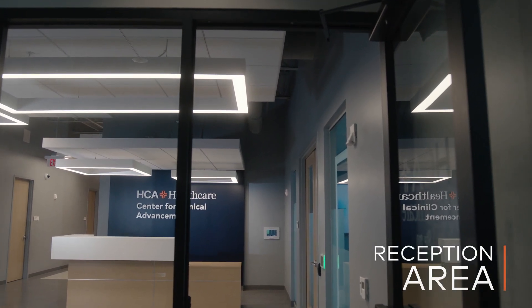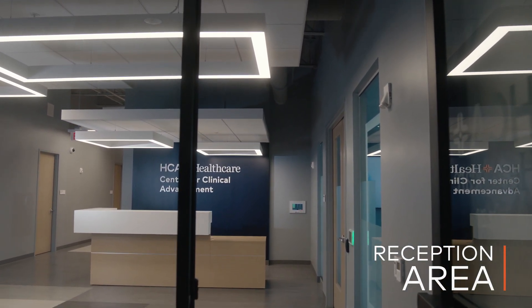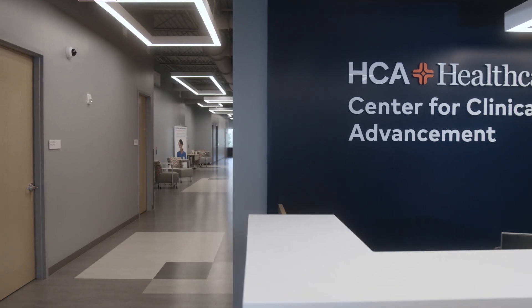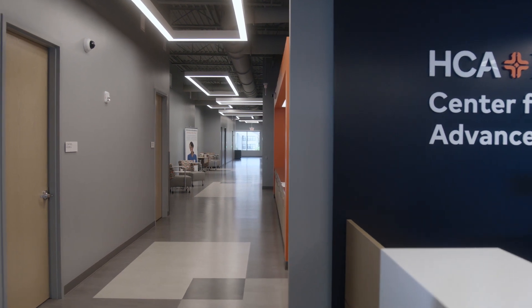The first stop in the center is the reception area. With its sleek architecture and modern design, this secure entryway immediately produces a warm and welcoming atmosphere.